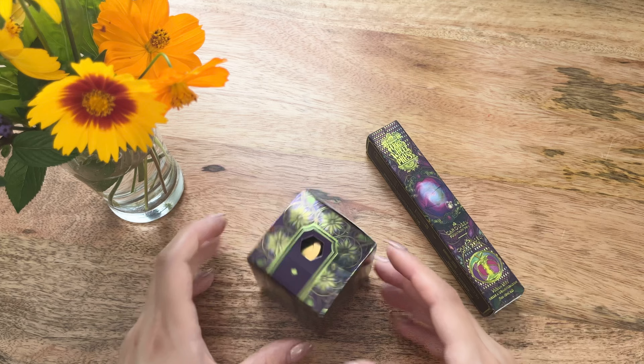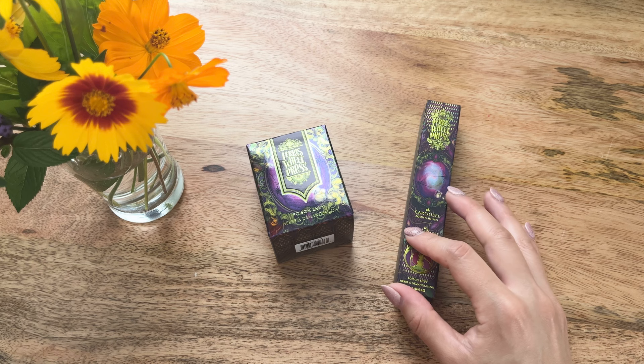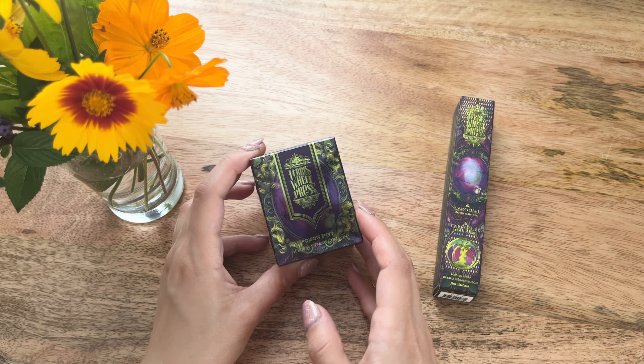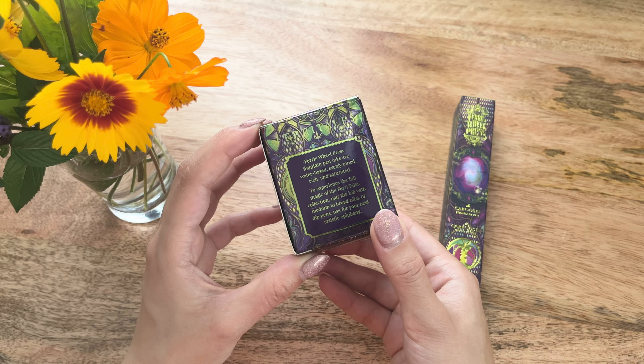Alright, so Ferris Wheel Press this month — I actually don't have the description, my bad — but we're going to continue with the unboxing. Ferris Wheel Press has this Poison Envy ink, and I'm really excited. This is my third Ferris Wheel Press fountain pen. I also discovered this brand from my friend Carly.